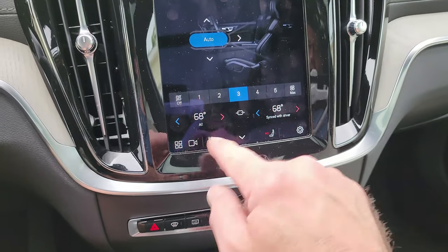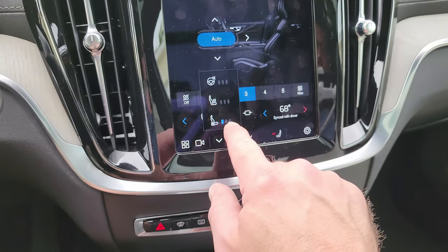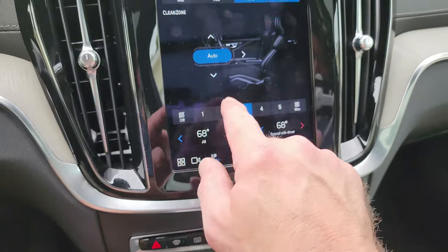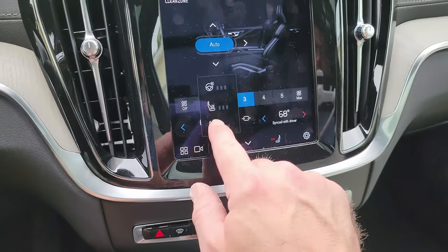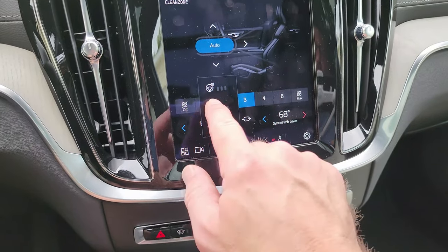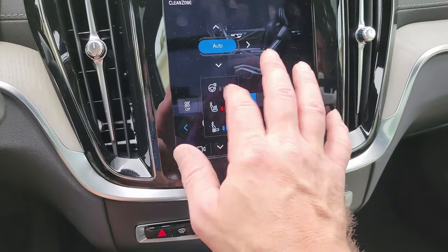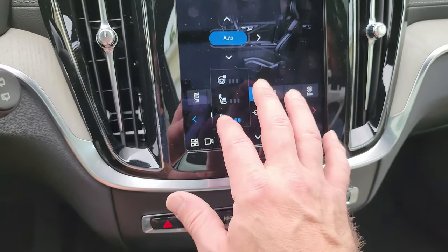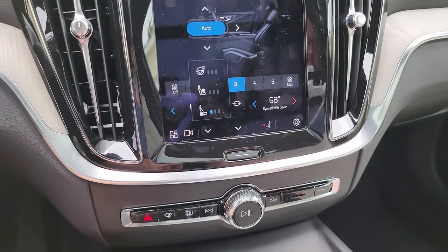Temperature adjustment is right here, which is easy. For the seats you have three different levels of ventilation, three different levels of heating, and three different levels of steering wheel heating. One thing my wife noticed: if you turn the seat heating on high, you can also turn the heat on high at the same time — not sure if that does anything useful, but it's there.